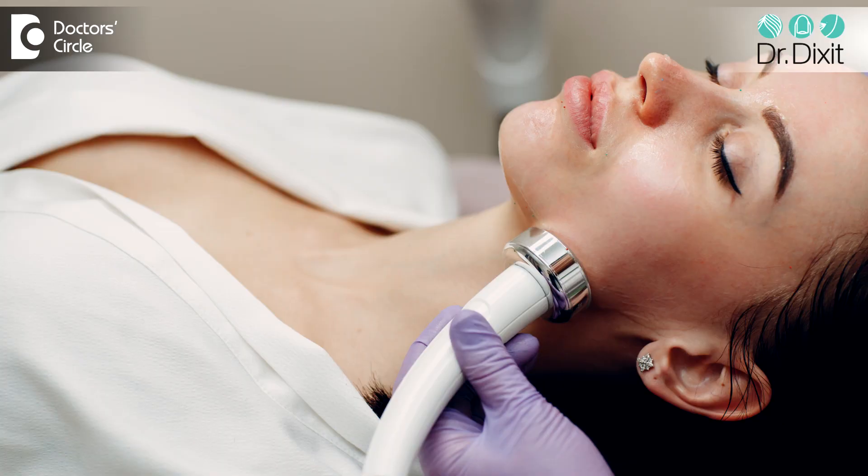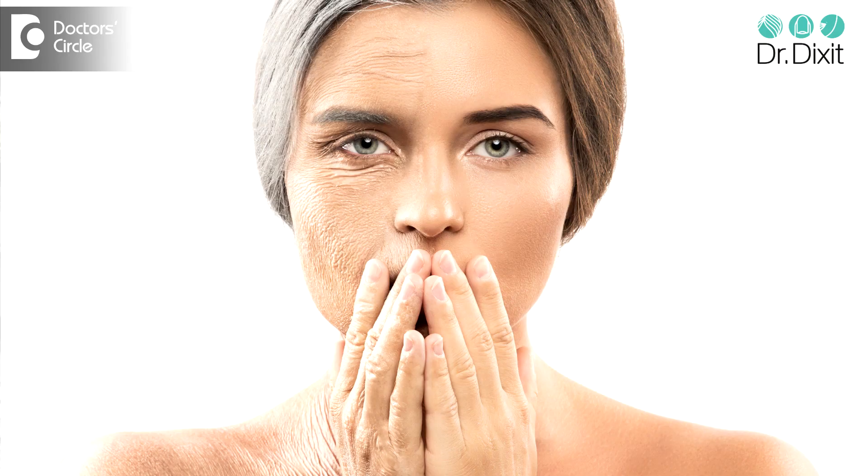Over a period of time when these treatments are being done, the heat actually promotes the collagen and elastin development in the dermis, which gives a tightening effect on the skin, as well as removing wrinkles and treating sagging on the skin.